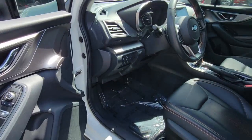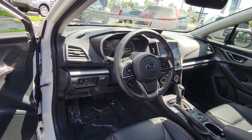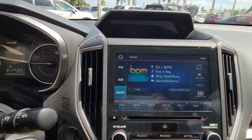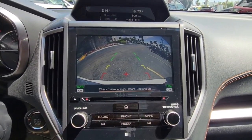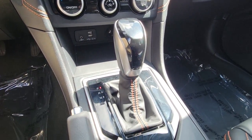Feel ready to take on your day in this well-equipped Crosstrek. Treat yourself to a test drive today. Our staff will toss you the keys and give you an outstanding customer experience. We'll see you next time.